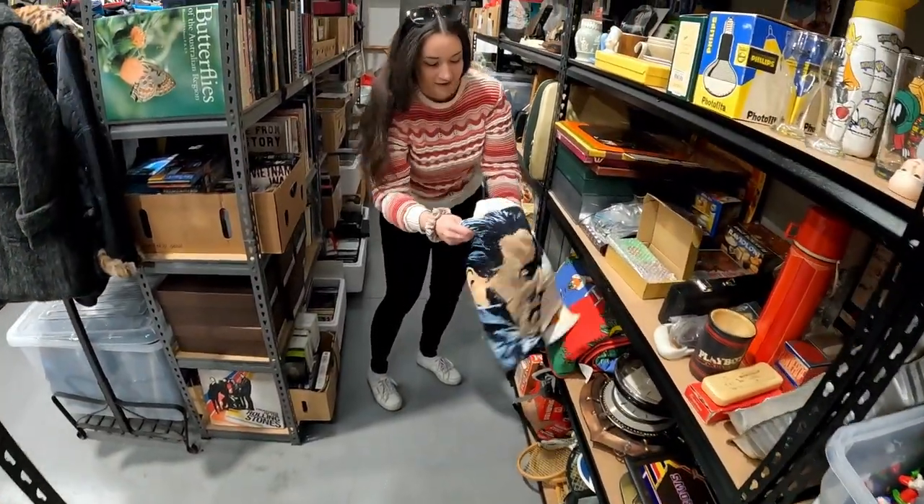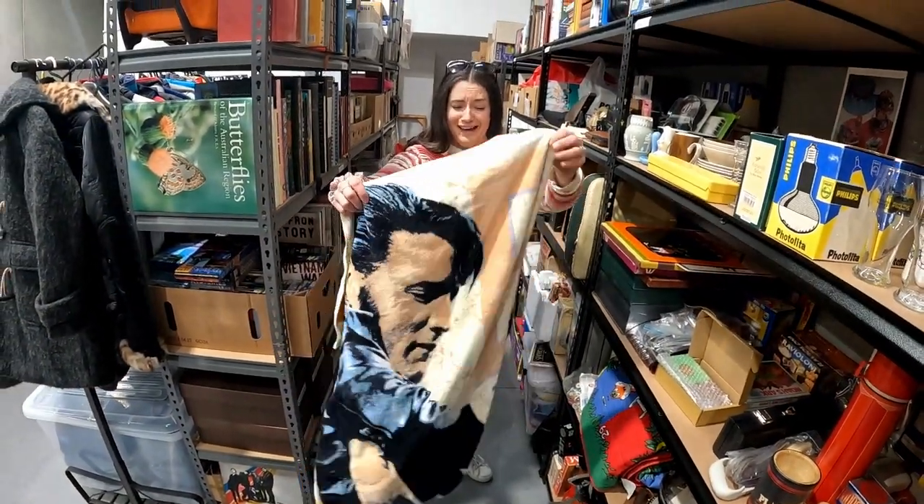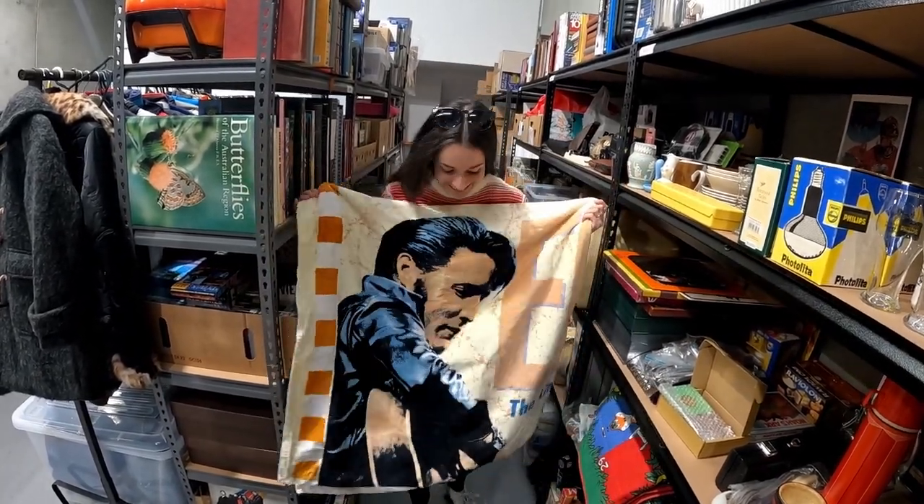Here's an interesting one — it's just an Elvis Presley towel. Sold for $34. We did pick this up in a bulk lot, so very happy with that one.